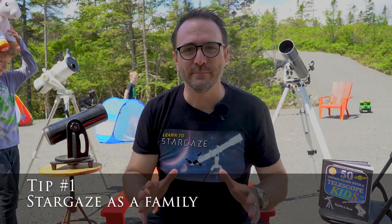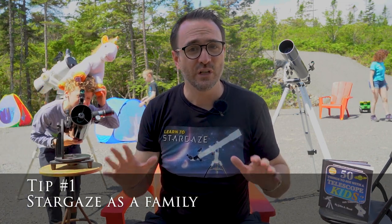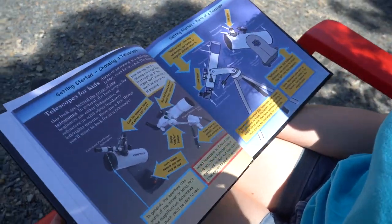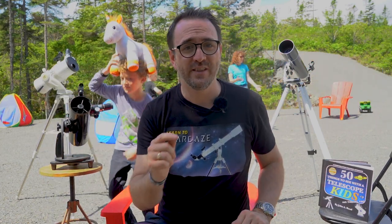Alright, three tips for stargazing with kids in general. Tip number one: stargaze as a family. Stargazing is a hobby best enjoyed with other people, and young kids left alone with a telescope will most likely not be able to find stuff — they'll need your help. The first 10 pages of 50 Things to See with a Telescope for Kids are really for the parents. You need to be the ones to learn how to use the telescope and find things in space. Only then have the kids look through the telescope at what you've found. As parents, it's our job to teach these skills to our kids.